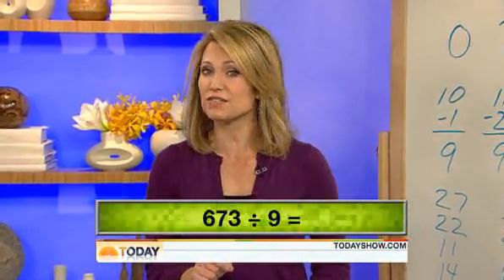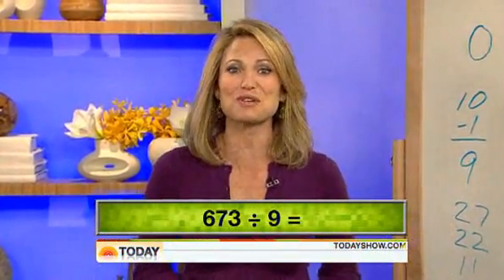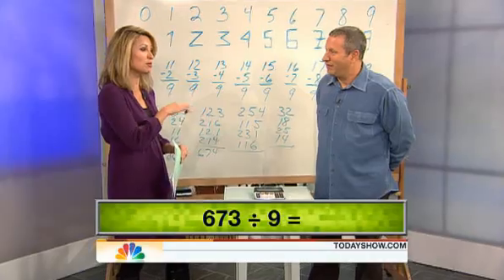How fast can you divide 673 by 9? Well, Scott Flansberg has already done it. He holds the Guinness World Record for the fastest human calculator, and he's here to talk about the American Math Challenge. But first, we're going to challenge him a bit ourselves.